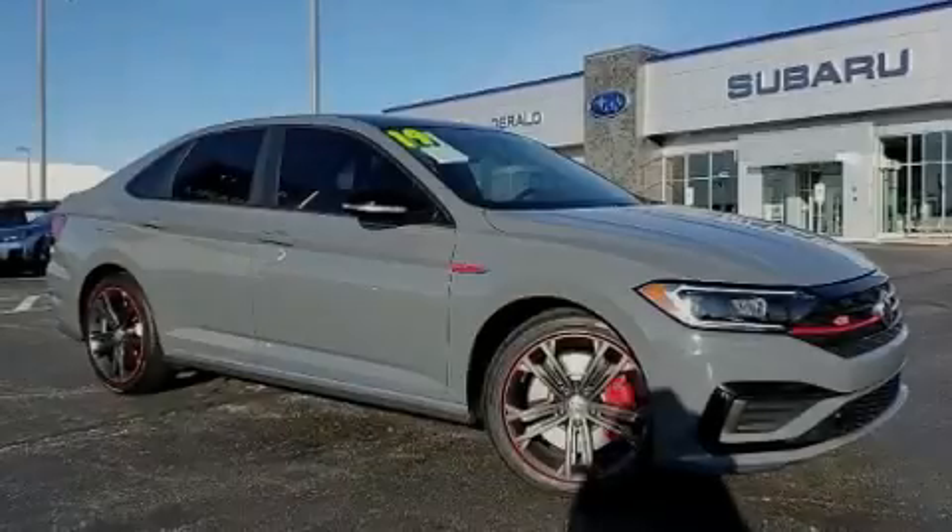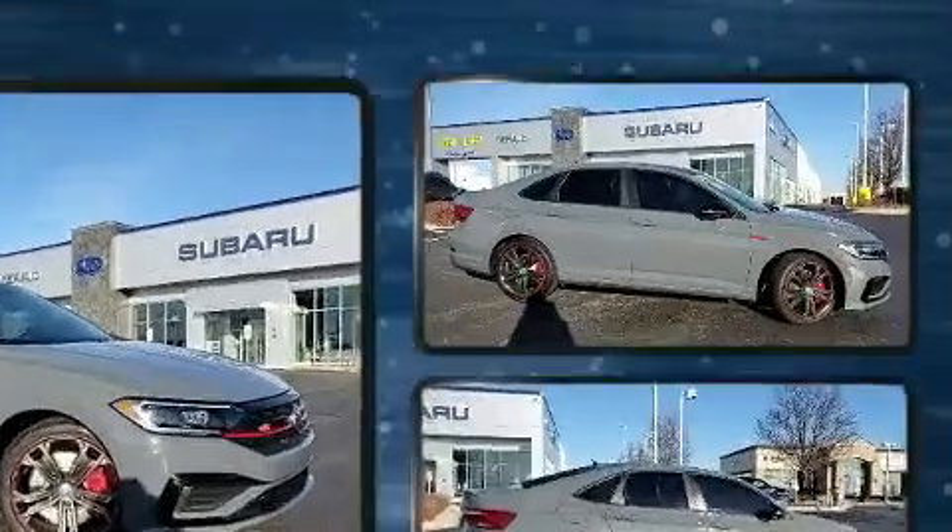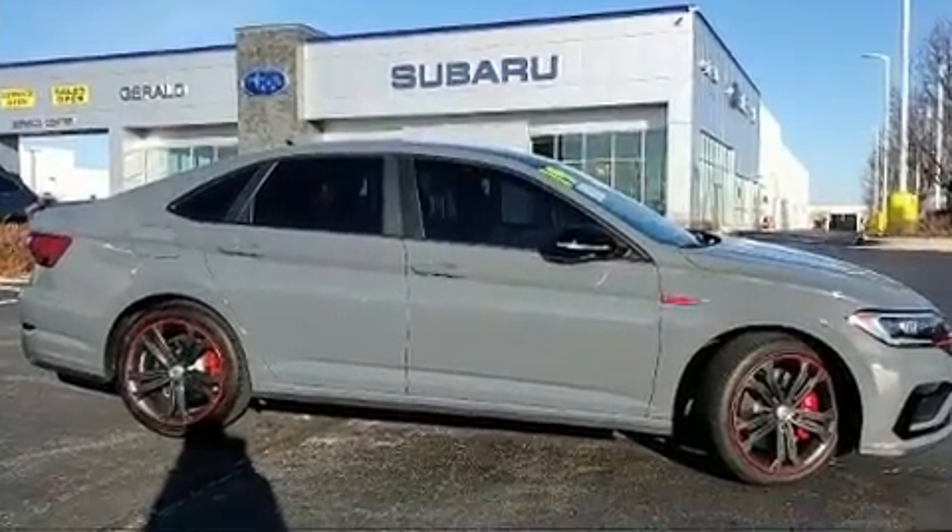Sensibility and practicality define the 2019 Volkswagen Jetta GLI. This four-door, five-passenger sedan still has less than 15,000 miles.